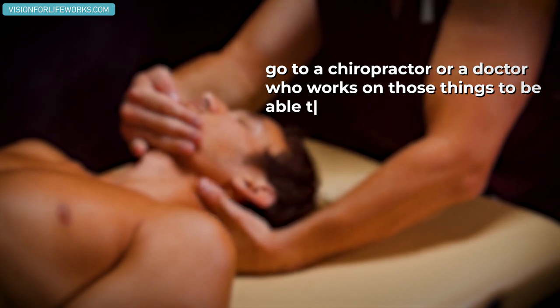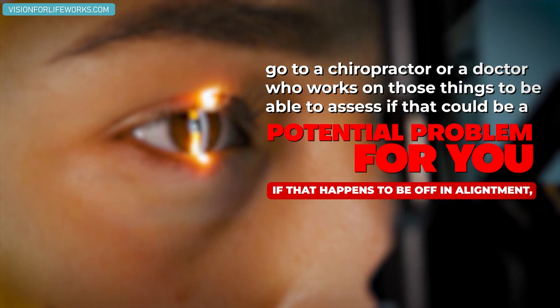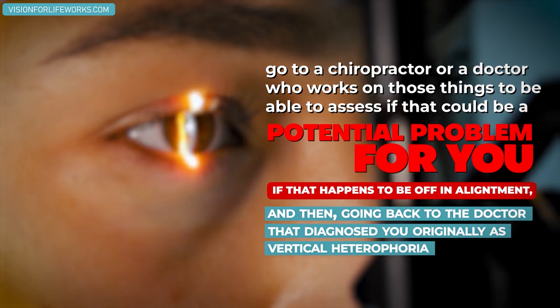Now, this is not if someone has diagnosed you with a vertical tropia, which is different. That's a large misalignment of the eye associated with strabismus, whereas a vertical heterophoria is where the eyes are sometimes misaligning vertically and sometimes not — so it's a little different. For the cervical spine, go to a chiropractor or a doctor who works on those things to assess if that could be a potential problem for you, and then go back to the diagnosing doctor to see if it resolved.